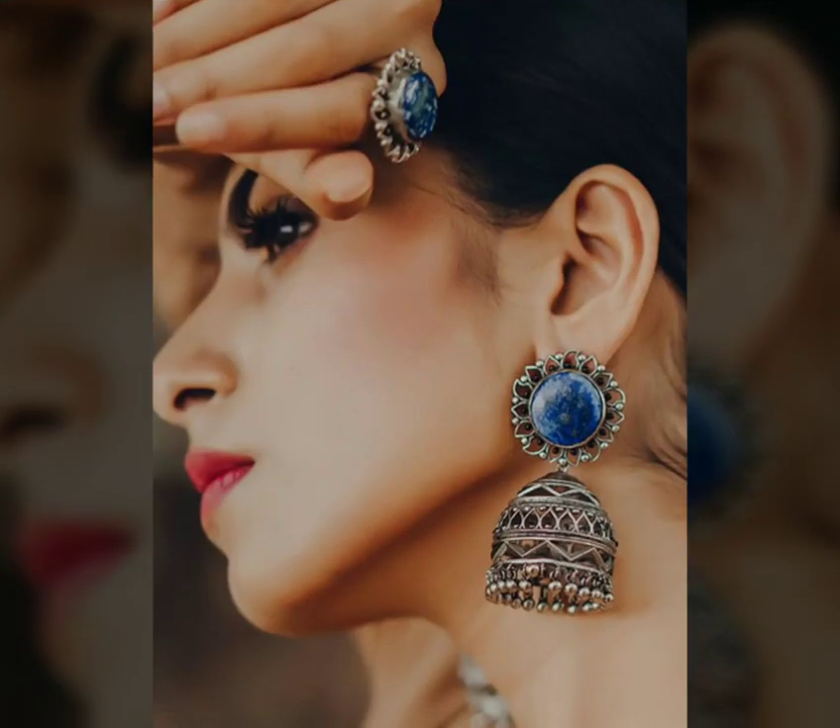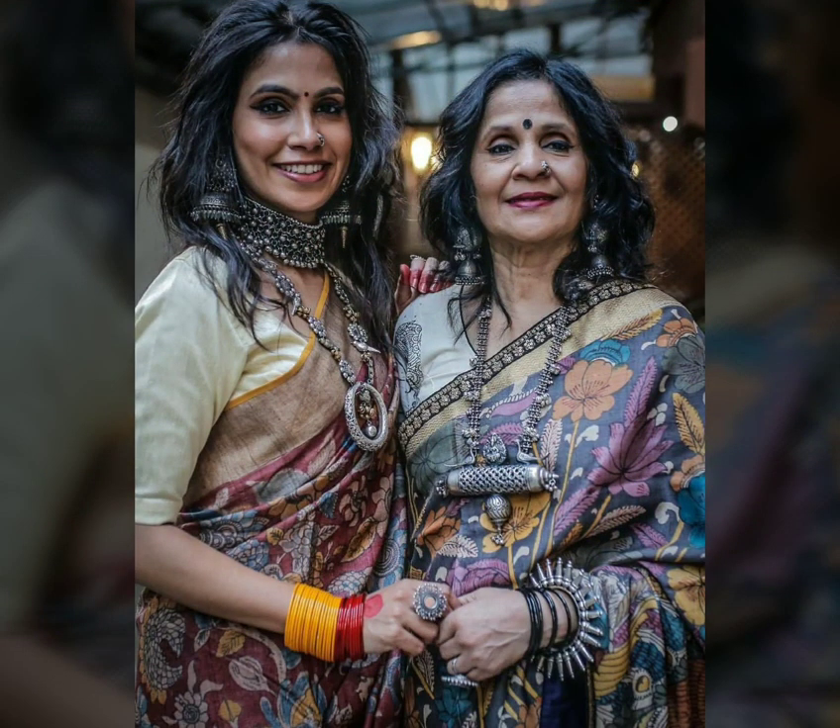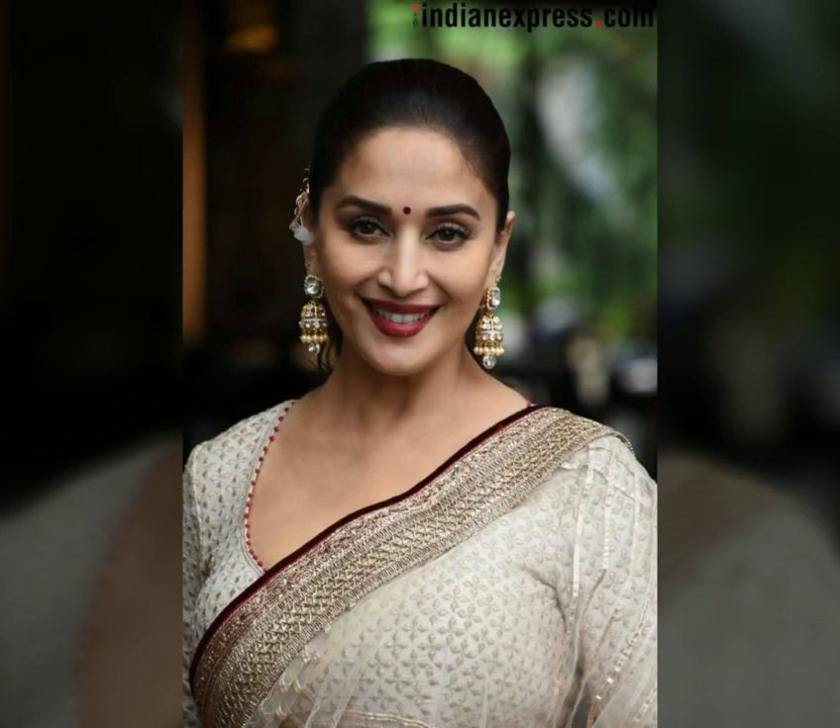Just with a jhumka — you can go for a white jhumka or a pink jhumka. This is a very beautiful look. It is easily available online and offline in stores.